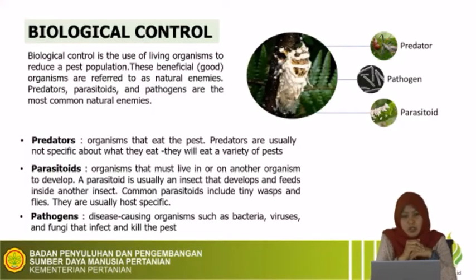The second group is parasitoid — an organism that must live in or on another organism to develop. A parasitoid is usually an insect that develops and feeds inside another insect. For example, Trichogramma is commonly used in rice to control pests. The size of the parasitoid is usually smaller than the pest. Common parasitoids include tiny wasps and flies. They are usually host-specific, different from predators, which are generally generalist.